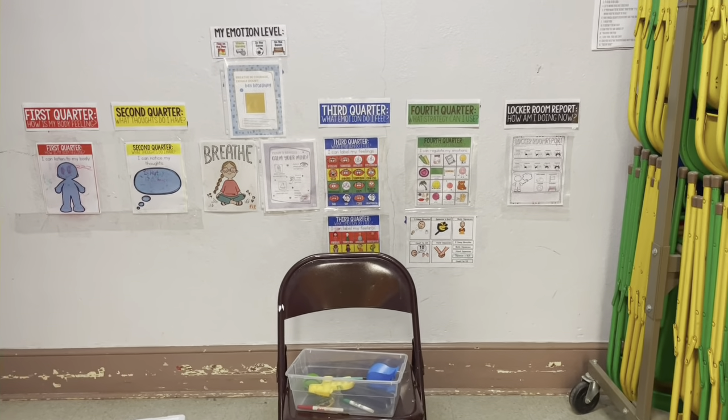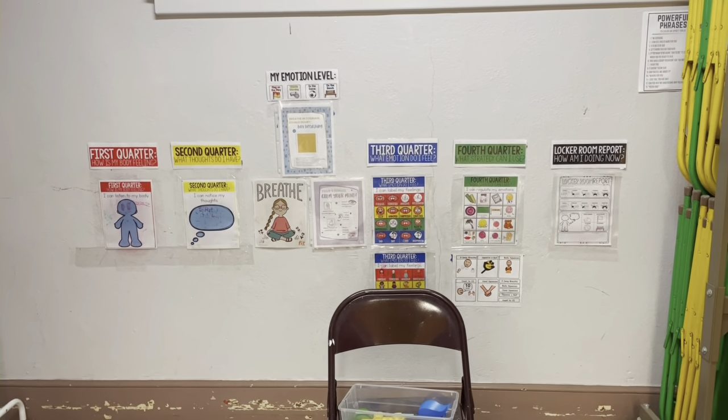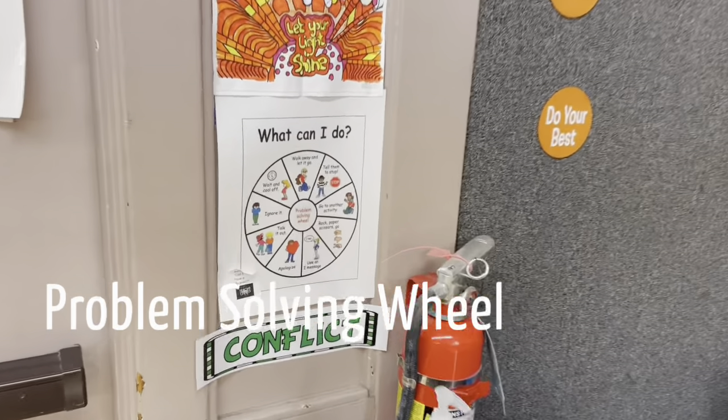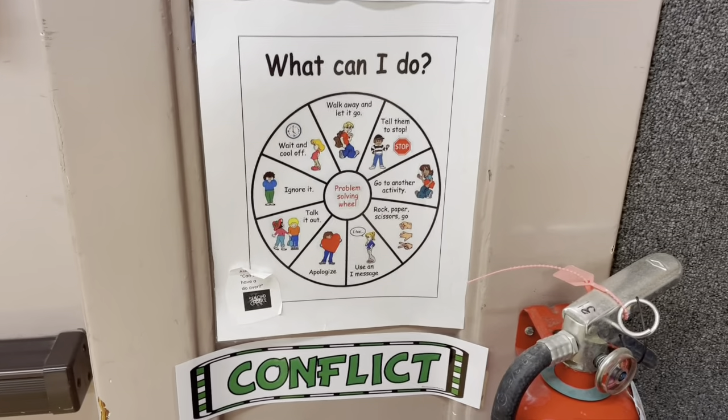They can come in here at any time, and I can send them there too. I usually come over and check in with them as well, just to give them a little break. This is our — I'm sorry, not the calm down corner — this is our problem solving wheel.